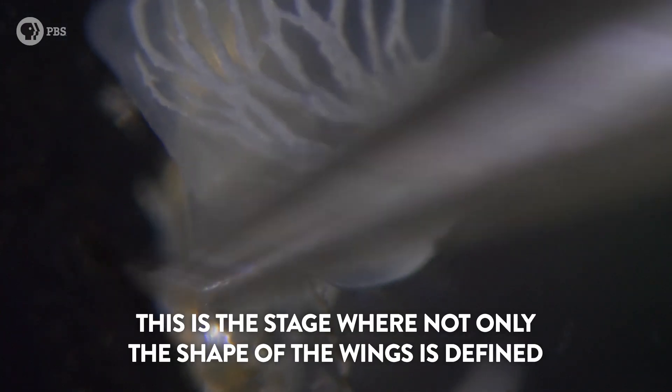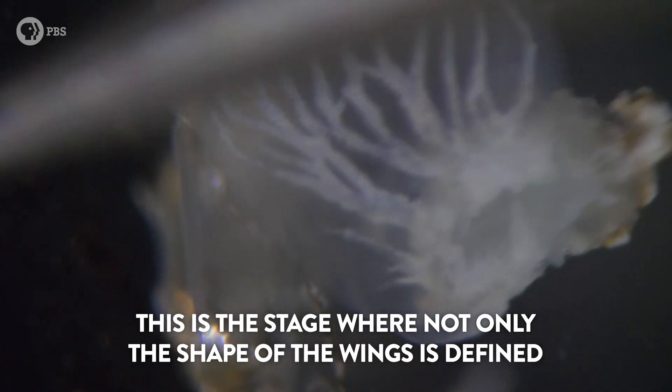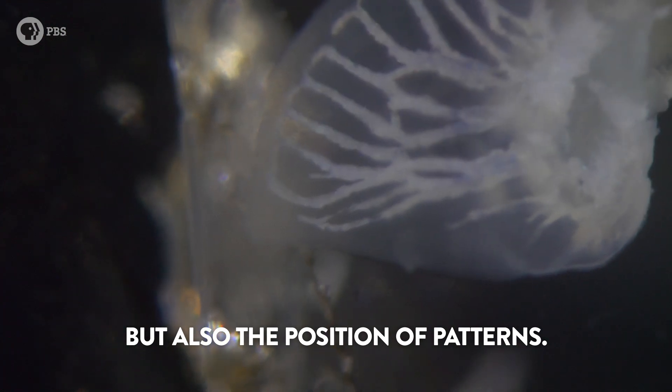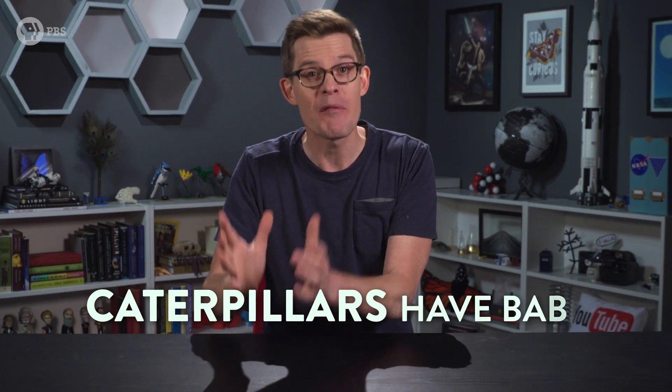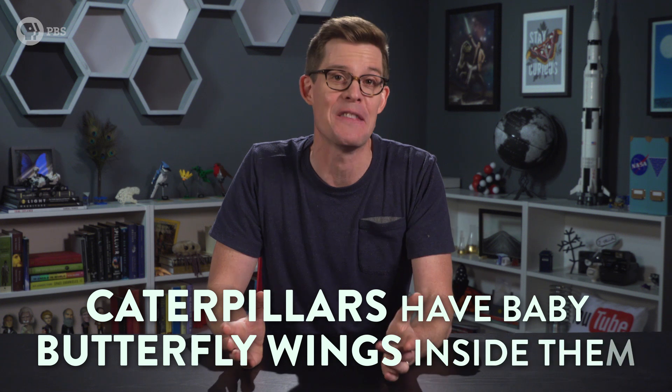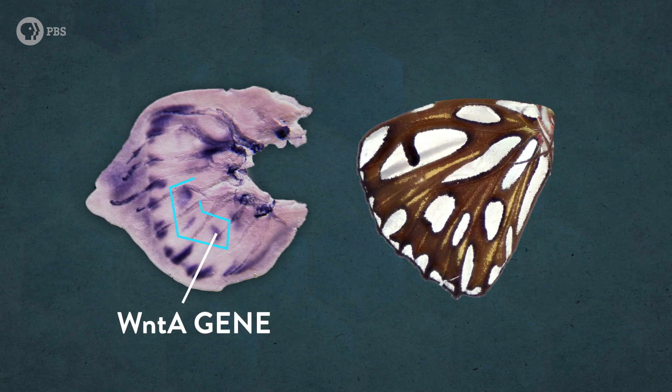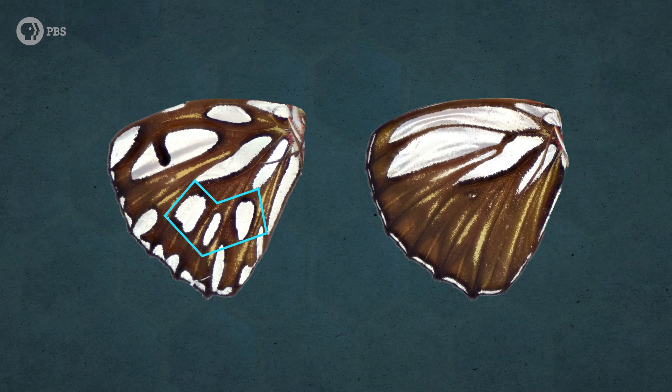That's right. This is the stage where not only the shape of the wing is defined, but also the position of patterns. Caterpillars have baby butterfly wings inside them. And even at this early stage, the butterfly's wing pattern is being painted. The team can label which genetic instructions are turned on in that baby wing. And what's crazy is where we see certain genes turned on lines up perfectly with where the patterns will be on the adult butterfly. And when CRISPR messes up that DNA instruction, we can also see how the pattern is disrupted.